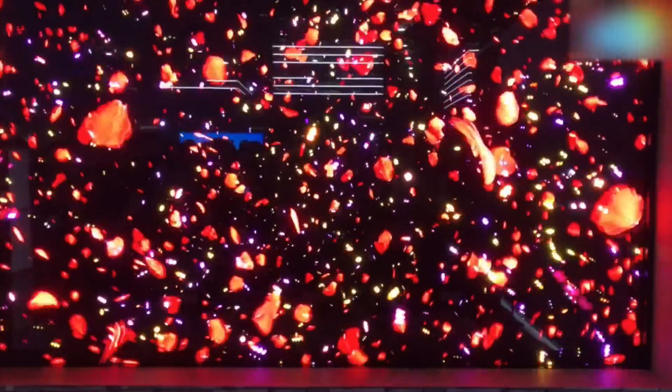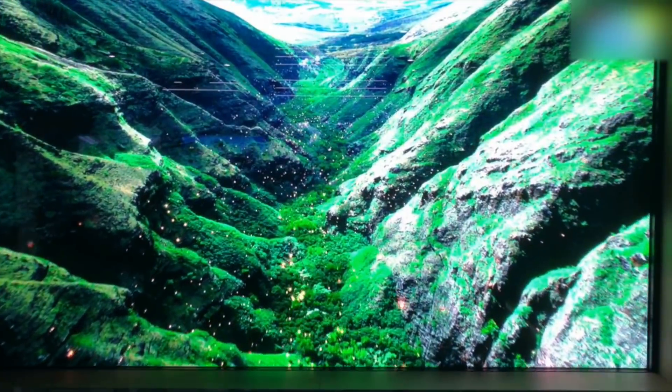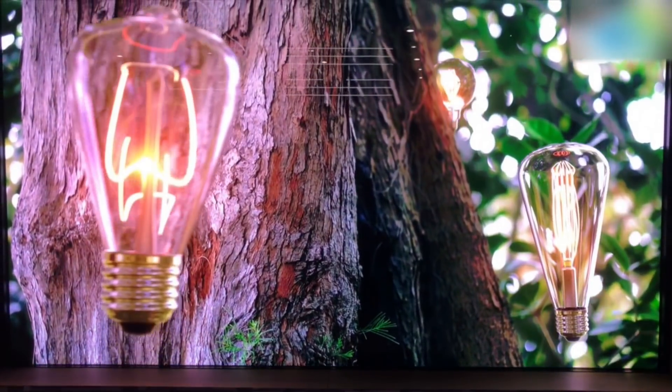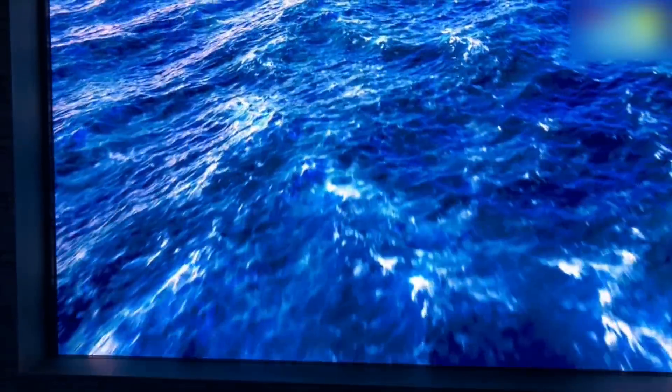For now, enjoy the stunning visuals. Stay tuned to digit.in for more from CES — we'll catch you in another video, and I'm going to spend two minutes just staring into this awesome display. Thanks guys!